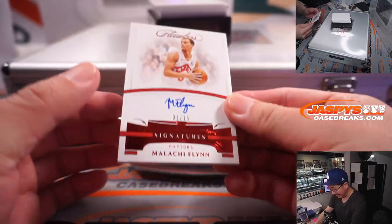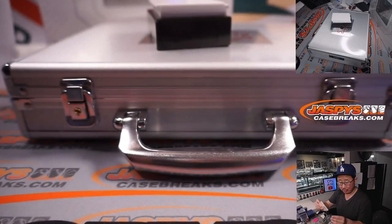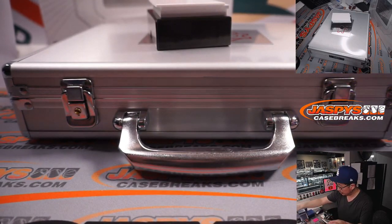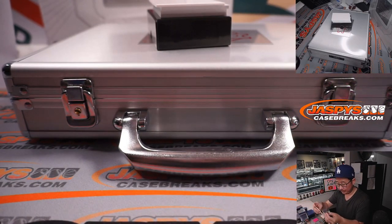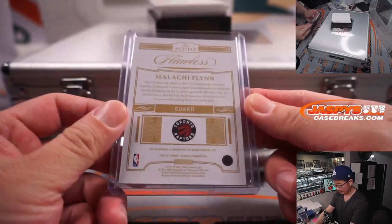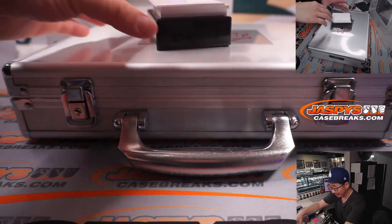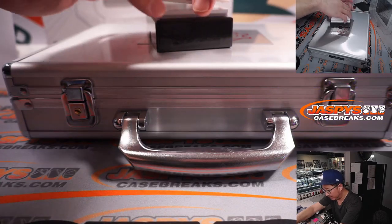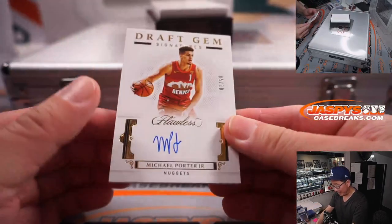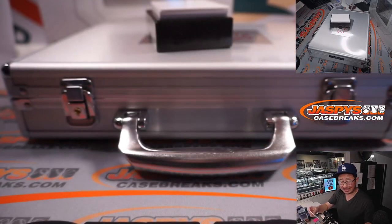Next up is Malachi Flynn, one out of 15, Toronto. That's Chung with the Raptors. Michael Porter Jr., five out of 10, Denver Nuggets — that's Wayne.